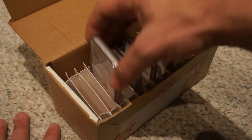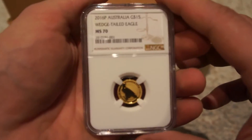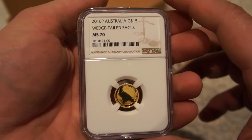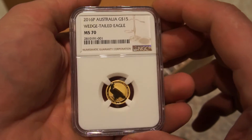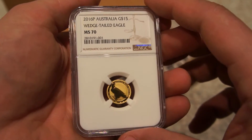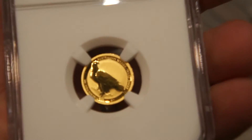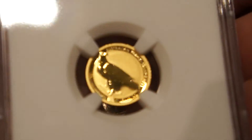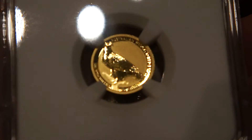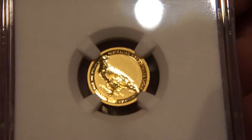The first one I have here — let's see if we can get a zoom — is a 2016 P Australian Gold $15 Wedge-Tailed Eagle, and I received a grade of MS 70. So a perfect, perfect grade. Let's get a little zoom to see if we can get some better detail here for you guys. Gorgeous, gorgeous coin.